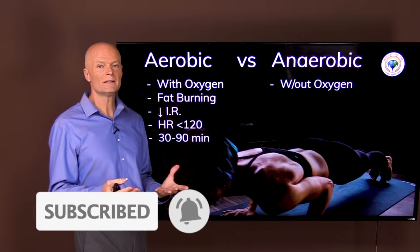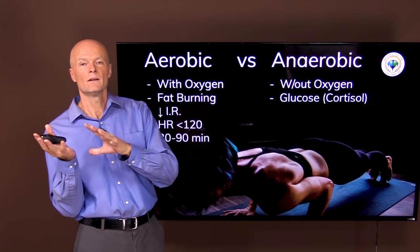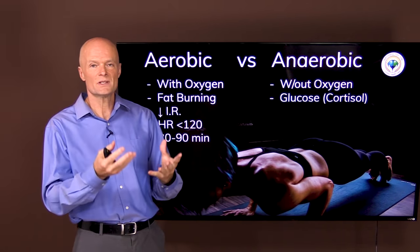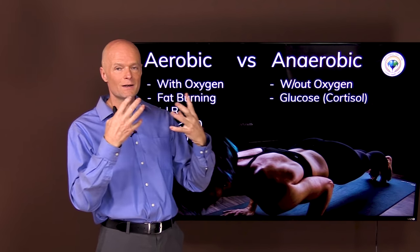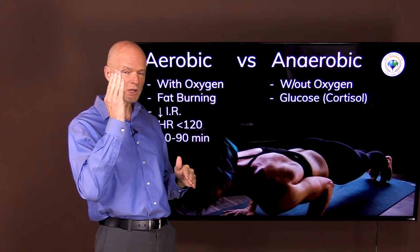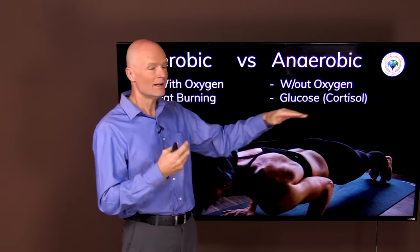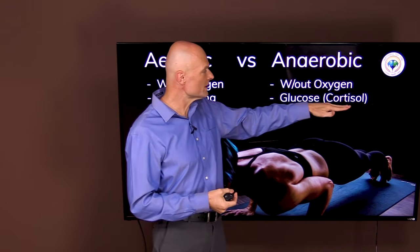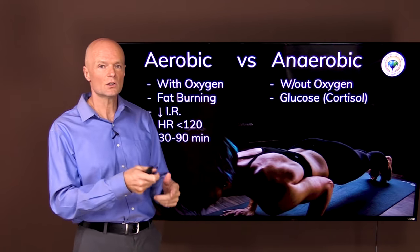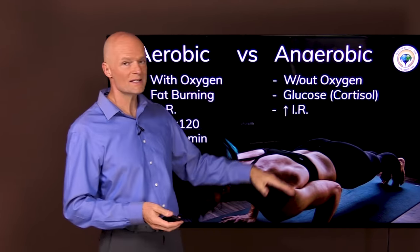Anaerobic, on the other hand, is a completely different animal — it means without oxygen. We switch from burning fat to burning primarily glucose, because when we don't have enough oxygen we enter an emergency mode. The oxygen and fat isn't enough to fuel the body, so we have to find another fuel source — glucose. We can use glycolysis and generate some energy in the absence of oxygen. But now we're burning through glucose quickly, so the body replenishes it via gluconeogenesis using a hormone called cortisol, and with cortisol raising blood sugar, we actually start increasing insulin resistance.